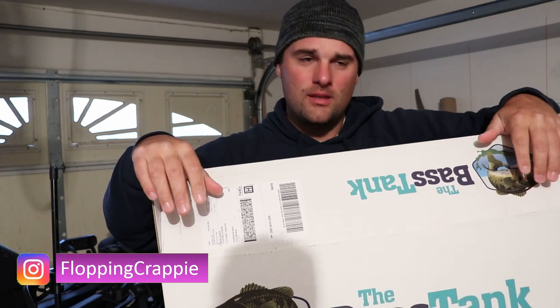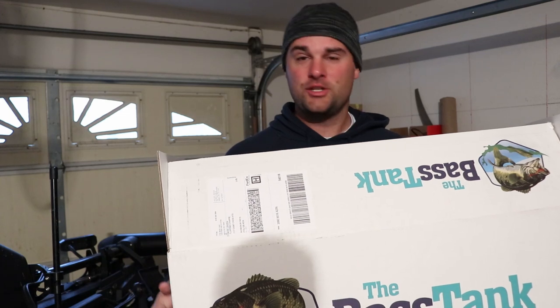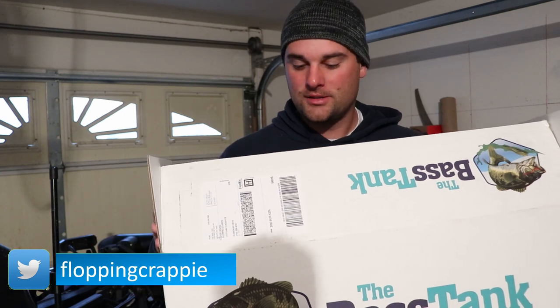Welcome back to Tackle Tuesday - the only Tackle Tuesday that's absolutely never posted on Tuesday, because it's my channel and I get to do what I want. Truth is, I can't be that consistent with posting videos, so that's why we do it not on a Tuesday.